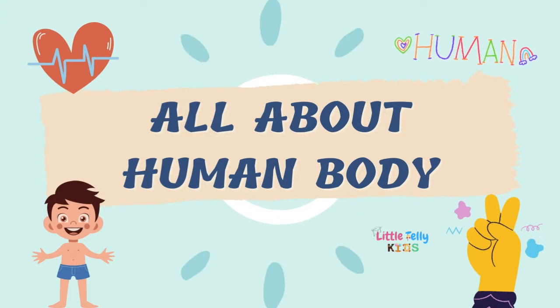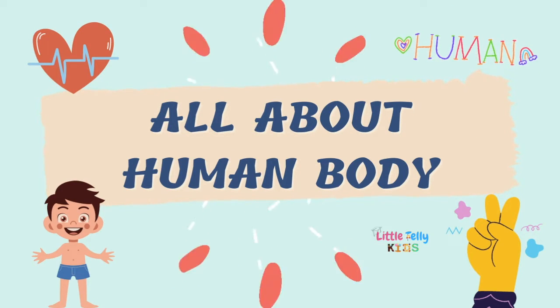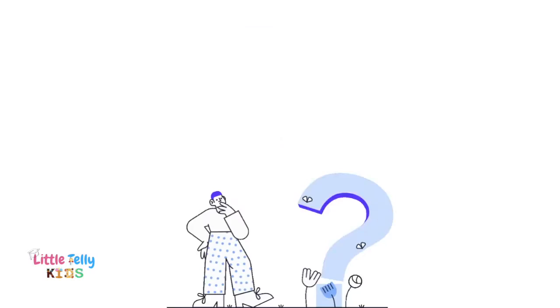Hey everyone, today we will learn all about the human body. Are you ready? Let's go!